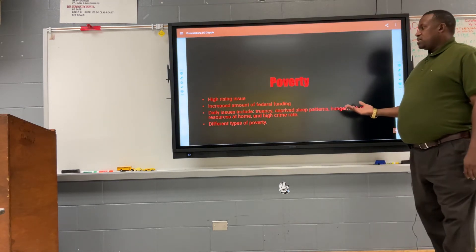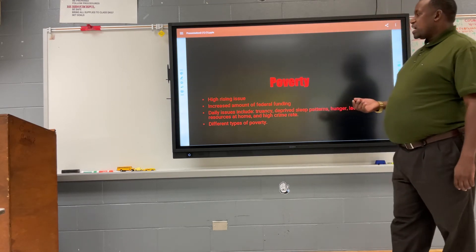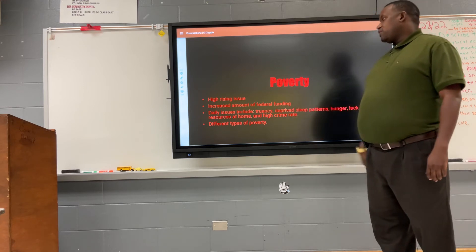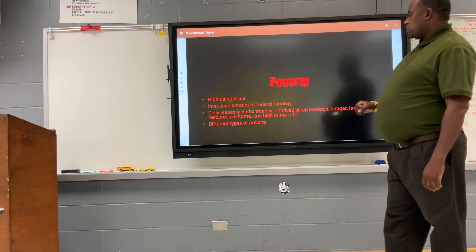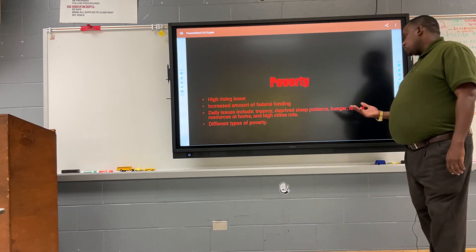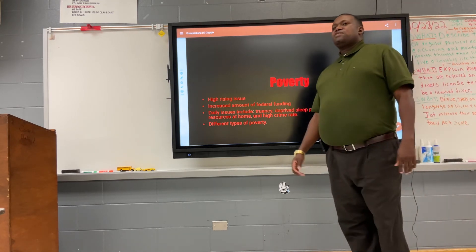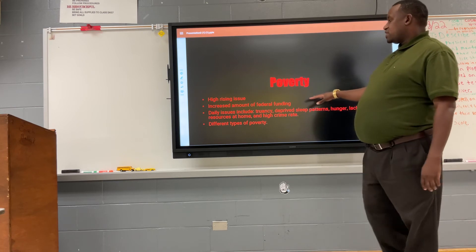One of the challenges with our school system is being a Title I school. A lot of students come from difficult backgrounds. Issues include high truancy rates — many students are missing school days and not in the classroom learning. They also face deprived sleep patterns, hunger, lack of resources at home, and high crime rates in the community.